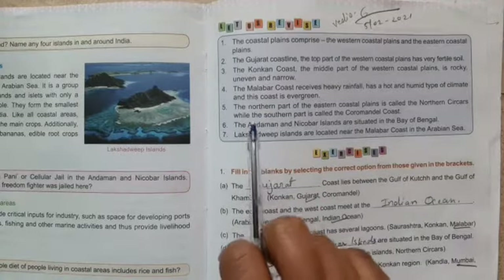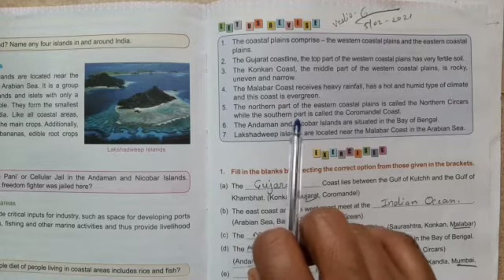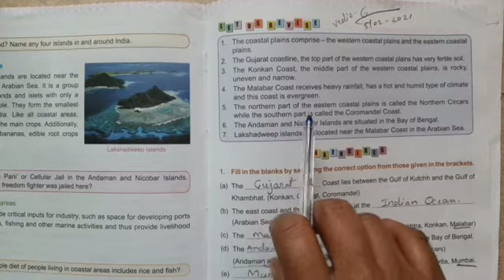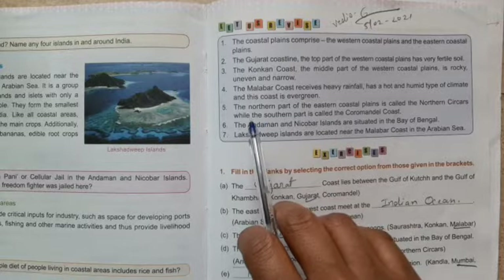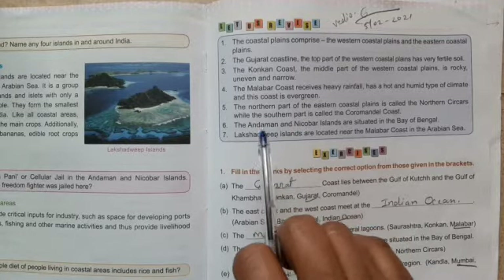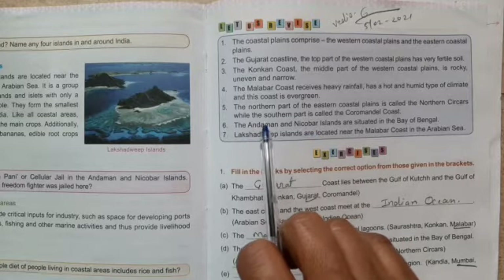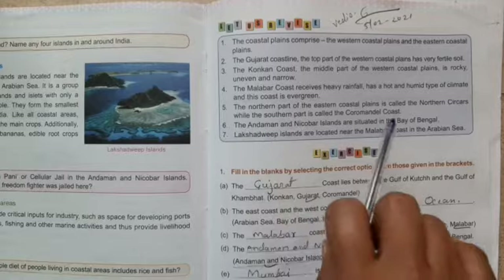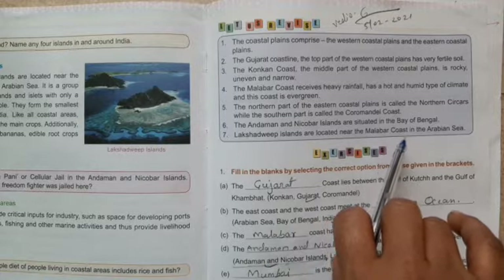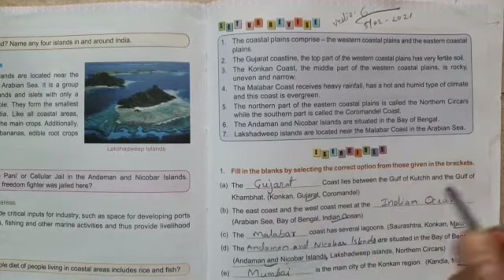The northern part of the eastern coastal plains is called the Northern Circars, while the southern part is called the Coromandel coast. The Andaman and Nicobar Islands are situated in the Bay of Bengal. The Lakshadweep Islands are located near the Malabar coast in the Arabian Sea.